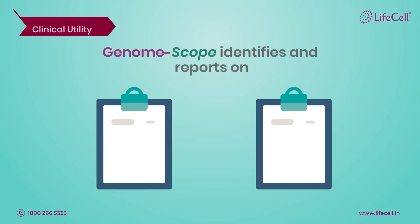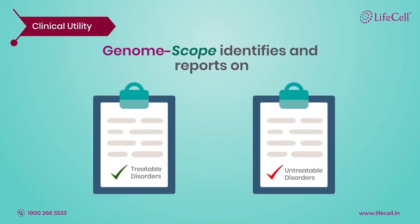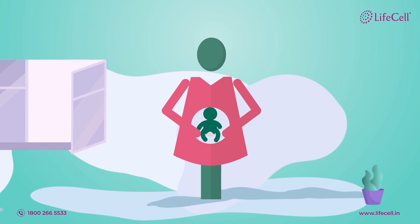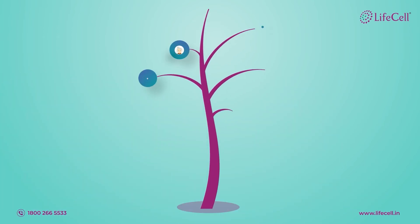GenomeScope identifies and reports on conditions where today either effective treatments are available or still under research. This allows families to prepare for the care of an ill child and even aids in future reproductive planning. GenomeScope can be a powerful tool for those parents who have a history of genetic disease or who have previously lost a child to one.